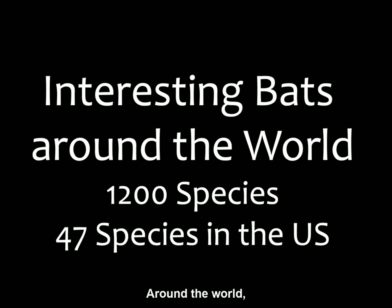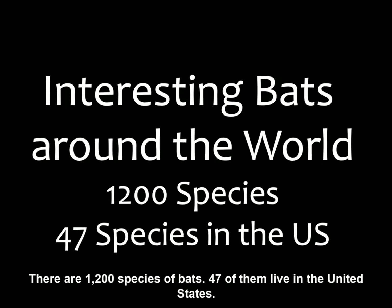Around the world there are 1,200 species of bats. Forty-seven of them live in the United States.